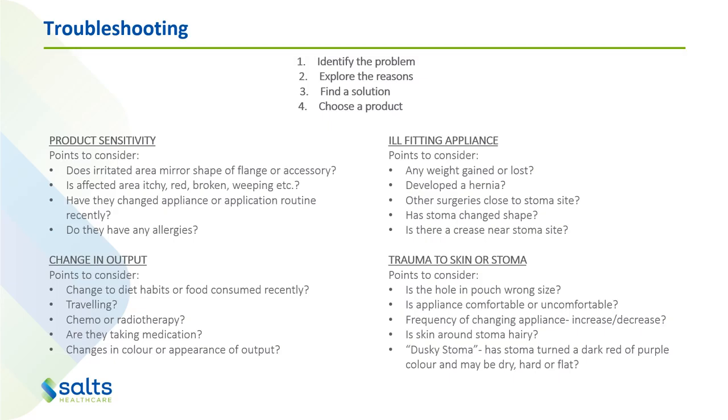Have they had a change in their output — changed their diet or food recently, been traveling, had chemo or radiation, or are taking any other medication? Have they had a change in the color or appearance of the output? Is it potentially something easily fixed like diet? Is there trauma to the skin or stoma? Is the hole in the pouch the wrong size — this is a really important one. Is the appliance comfortable or uncomfortable? Have we been changing the product more or less often than normal? Is the skin around the stoma hairy? And is the stoma a dark red, purple or dusky black color, dry, hard and flat? This is necrosis and needs to be looked at as soon as possible.